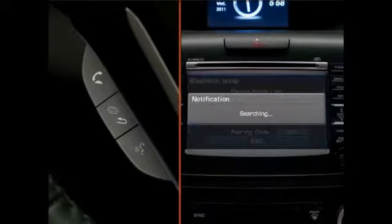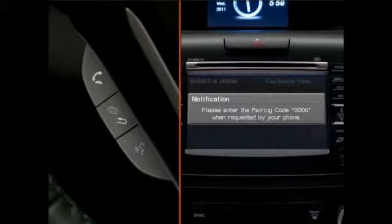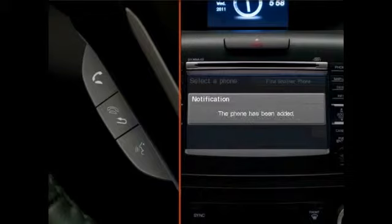The system will then search for the phone and provide a list of the Bluetooth devices found. Select the phone from the list. The phone will ask for the pairing code provided by the Hands-Free Link system. Enter the pairing code in the phone to complete the process.